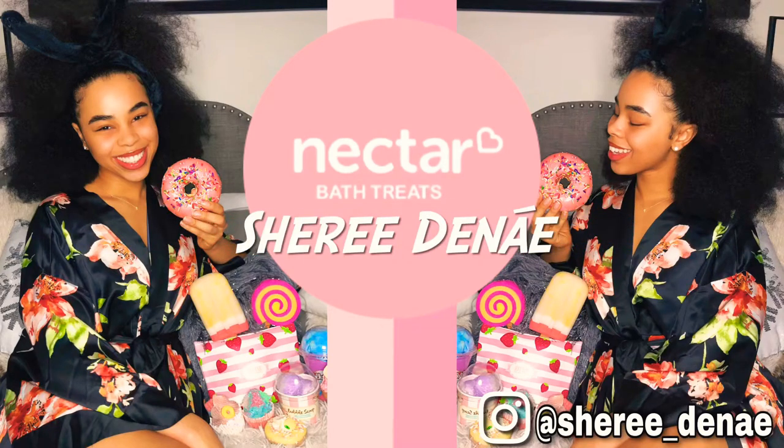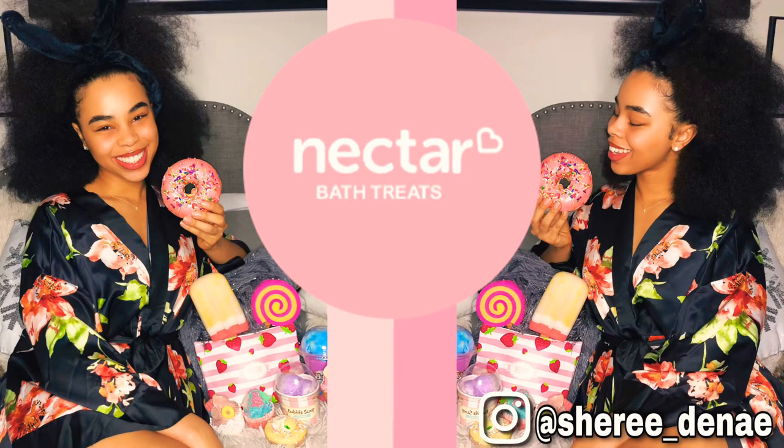Hey y'all, it's your girl Sharita Nae, and I collaborated with Nectar Bath Treats to bring you guys a review so you can spice up your next self-care day.